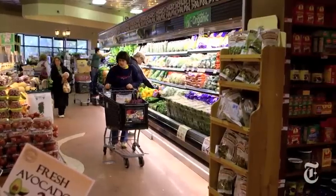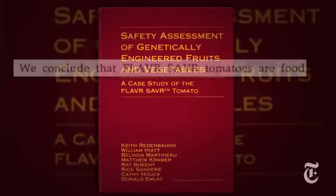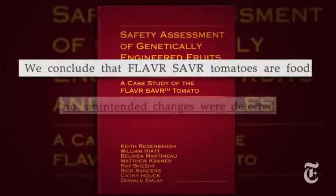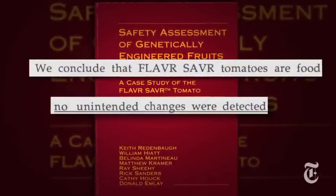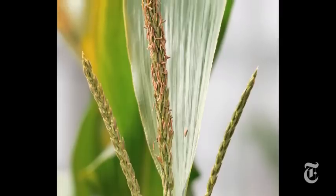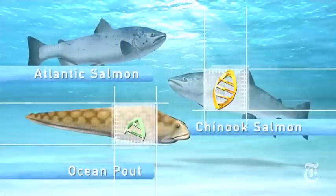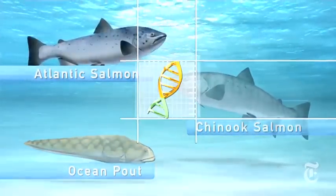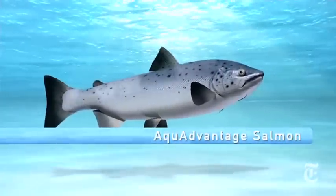But some still worry about potential risks and call for more independent testing. "Our gene we took from a tomato and reinserted into a tomato, so it was relatively innocuous. But at the time, there were products in the pipeline where bacterial genes were going to be inserted into corn." With the first genetically engineered animal — a fast-growing salmon — awaiting approval for sale, the science continues to evolve.